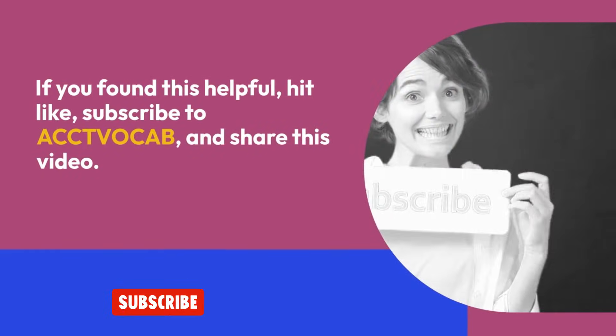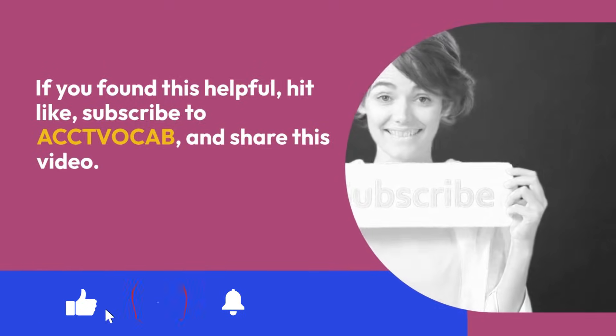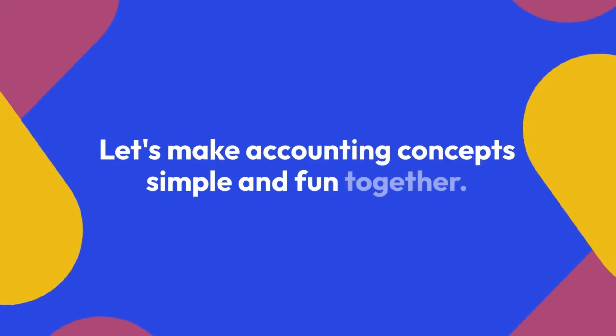If you found this helpful, hit like, subscribe to ACVOCAB, and share this video. Let's make accounting concepts simple and fun together.